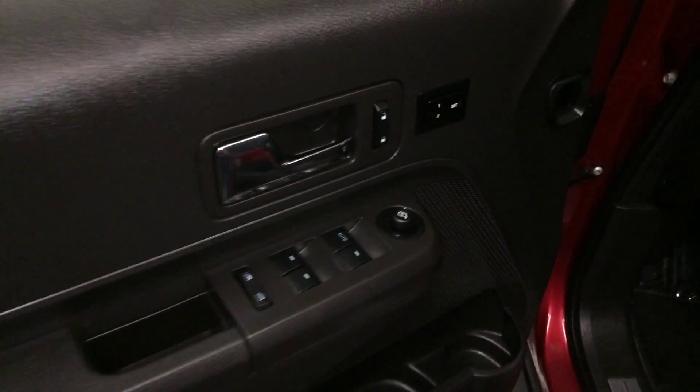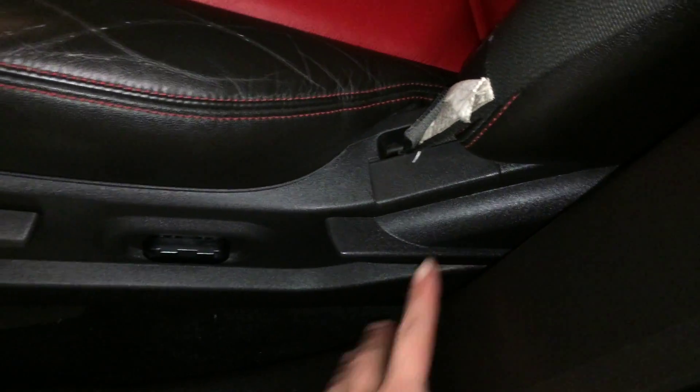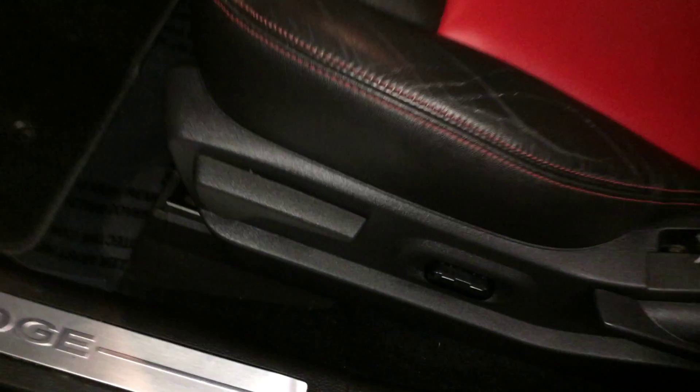Powered windows, locks, and side mirrors. Driver seat memory, side window foggers. Driver and passenger have power back and forth and the recline lever. The driver also has a lever for the lumbar support.